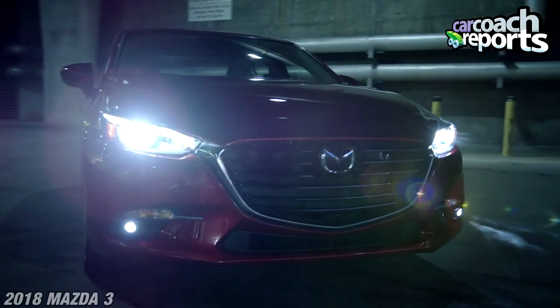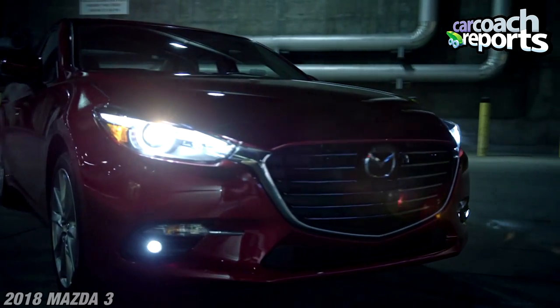Mazda is all about saving money and giving you a lot for your money. This vehicle starts at $24,000 — I think that's pretty cool. Fuel economy averaged around 30 miles per gallon. We had this for a week, so we put it on the highway, on the streets. This vehicle is a great compact car, and I think it's overlooked, which is a shame.